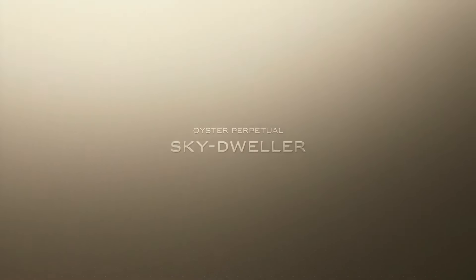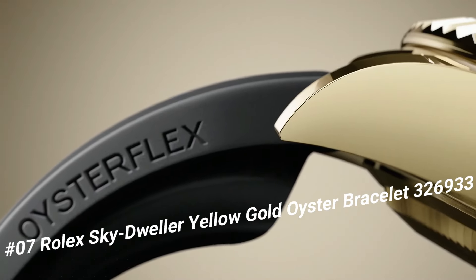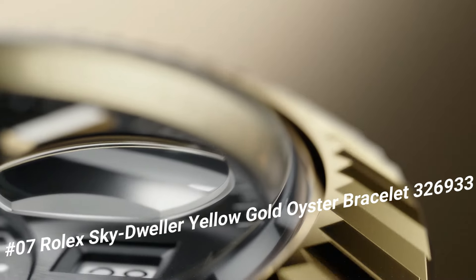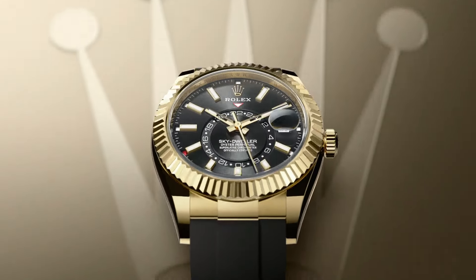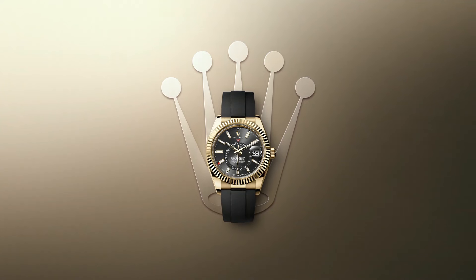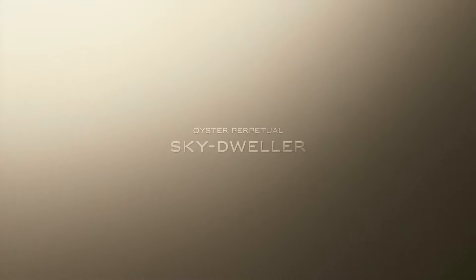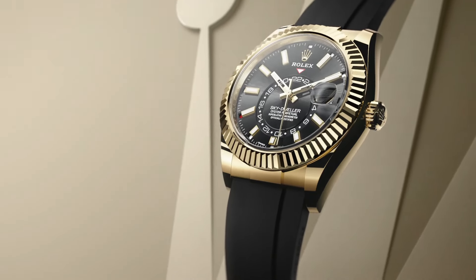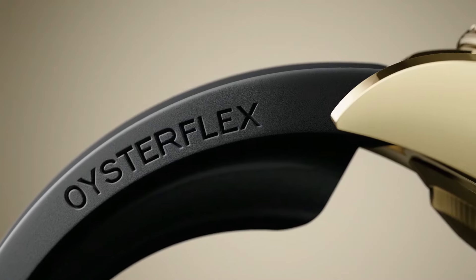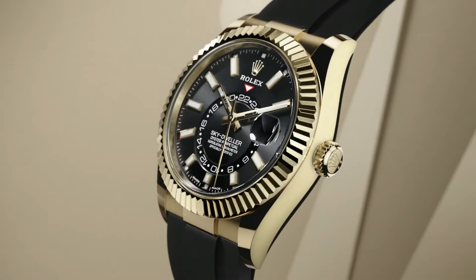Number 7: Rolex Sky-Dweller Yellow Gold Oyster Bracelet, reference 326933. This watch is marvelous and very easy to adjust. Crown screwdown, bezel yellow gold fluted. Movement automatic. Case back solid. Material steel and yellow gold. Case size 42MM, case shape round. Dial type analog, date at 3 o'clock, dial color black. Band material yellow gold steel. Clasp folding Oyster. Watch style sports watch, gender men's. Country of manufacture Switzerland. Complication date and annual calendar.